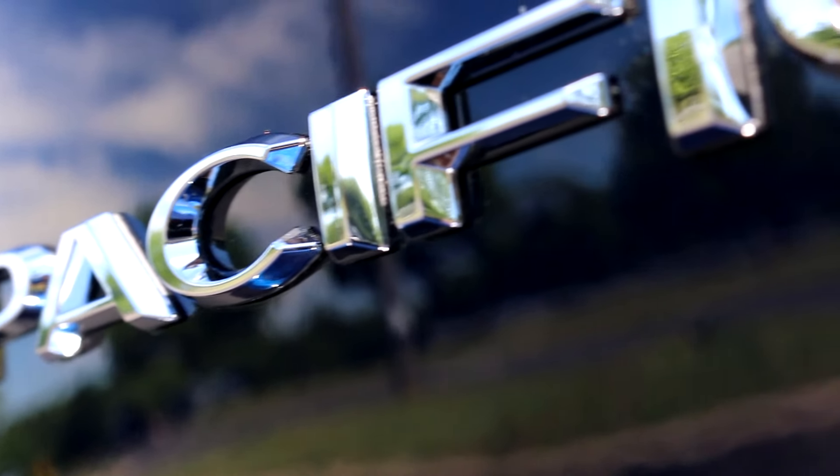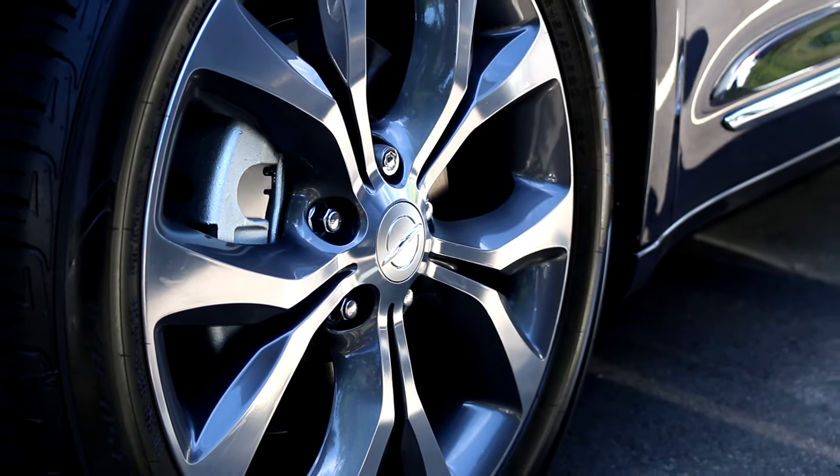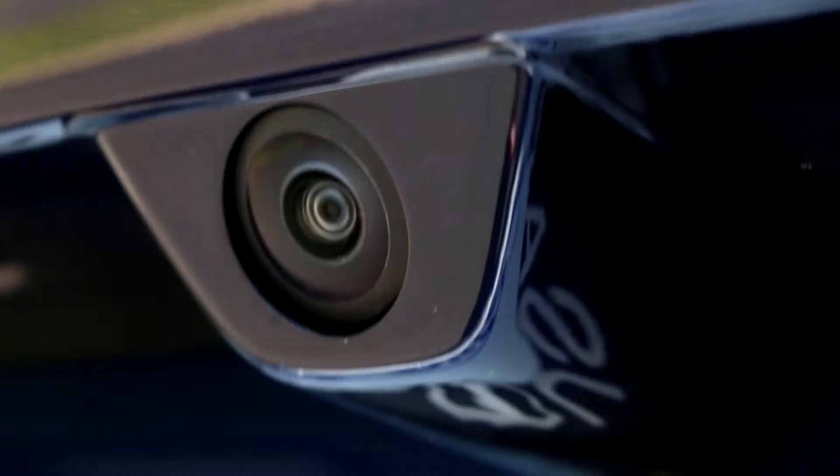The 2017 Chrysler Pacifica has a modern sleek style that comes from the Chrysler 200, which gives you a classy new aerodynamics.